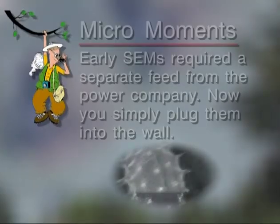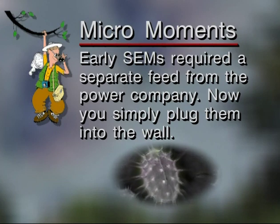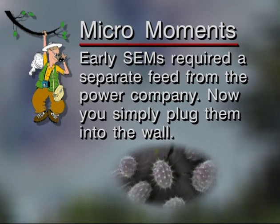Thank you for this tour, George. This is a neat, neat machine. I can hardly wait to see the next one you get in here. The technology is always advancing. Early SEMs required a separate feed from the power company — now you simply plug them into the wall.